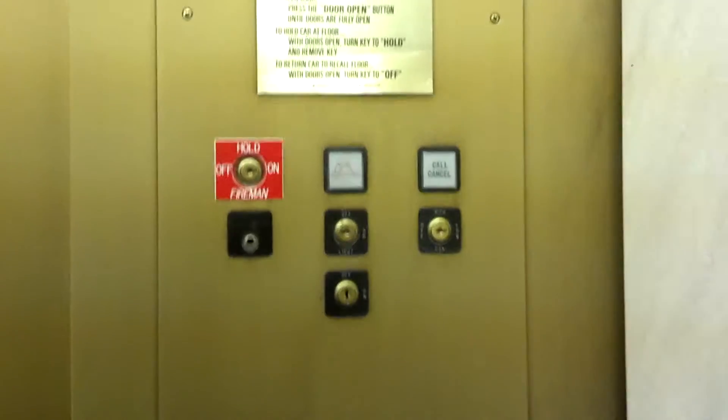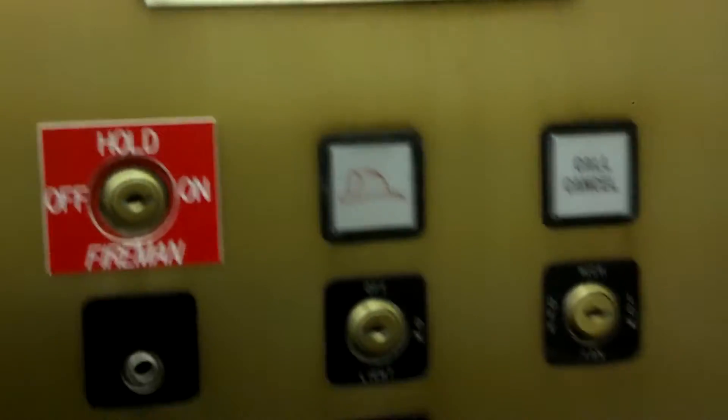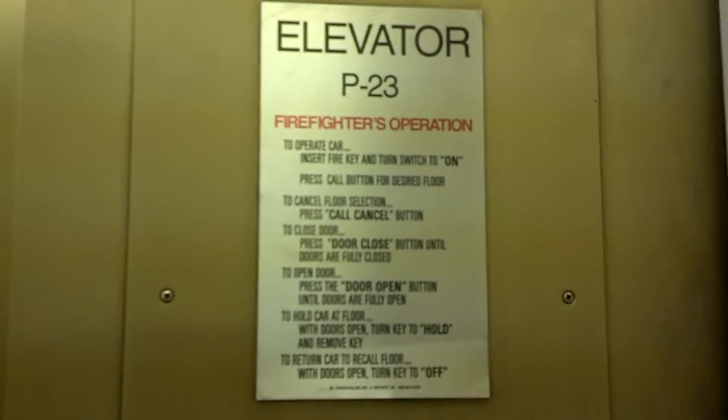I have never ridden on these elevators before. They've got light, fan, and some unlabeled switch right here. Firefighter's Telephone, Two-Face Fire Service — no, yes, Two-Face Fire Service. Firefighter's Jewel right here, call, cancel. Take a look at the directions for Firefighter's Service.